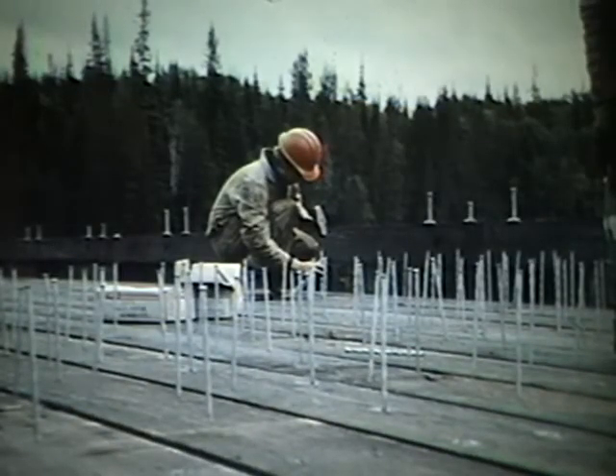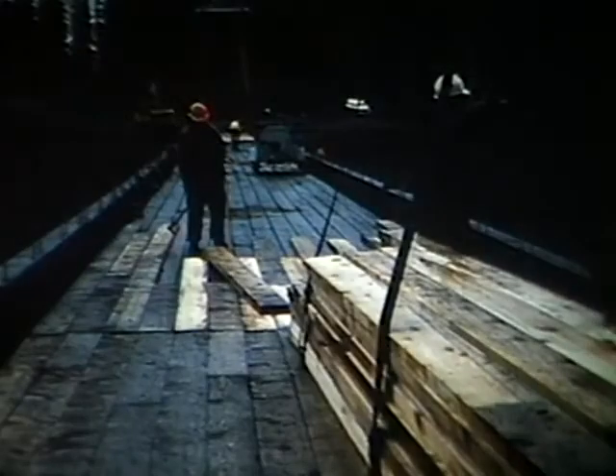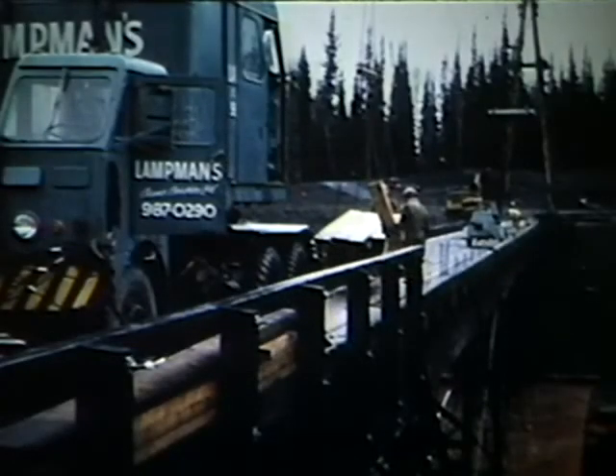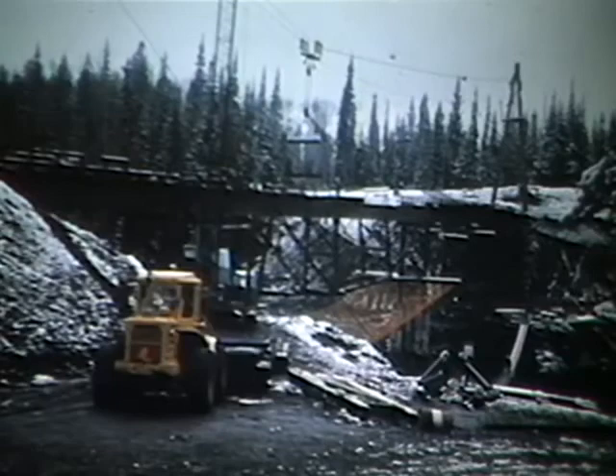There are two layers of decking: the lower one is the permanent deck, and on top of it there is a running deck which will take the wear and tear of traffic, and which will be replaced as necessary. The first snows came in October, but the work proceeded, and all deadlines were met.